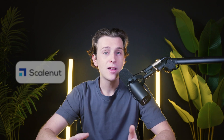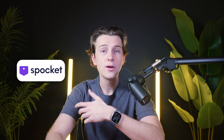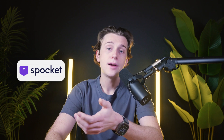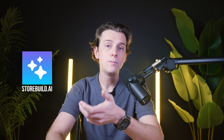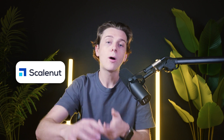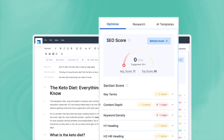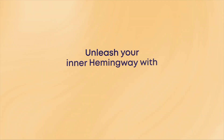Spocket, StoreBuild.ai, and ScaleNut each address specific pain points that Atlas AI might not fully cover. Spocket is perfect for product sourcing, offering a wide variety of high-quality items from reliable suppliers. StoreBuild.ai focuses on creating functional and optimized stores with minimal input, making it a great choice for beginners. ScaleNut empowers businesses with the tools needed to market their products effectively and drive organic traffic. These platforms complement Atlas AI rather than replace it, allowing you to mix and match tools based on your needs.